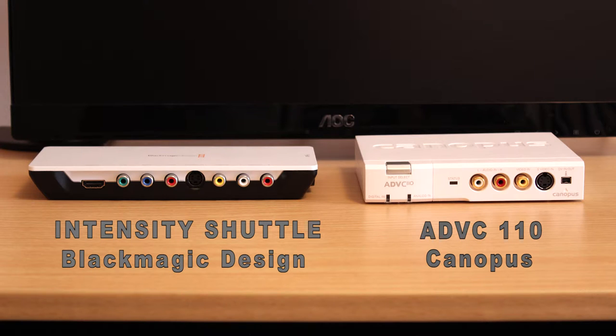The Canopus ADVC110 can be bought for as little as $180 if you shop around. The Blackmagic Design Intensity Shuttle USB 3.0 version can be had just about anywhere for about $180. However, if you want the Thunderbolt version, it'll probably cost about $210 to $230 and will not come with the Thunderbolt cable, so you'd also have to purchase that. The USB version is quite a lot less expensive than the Thunderbolt version.